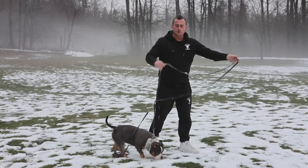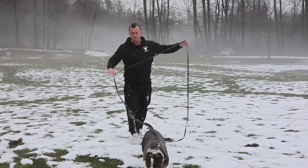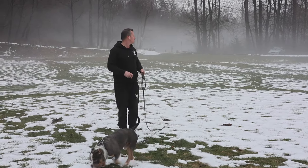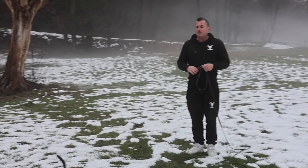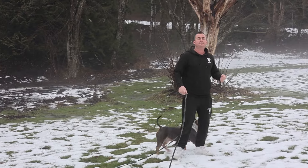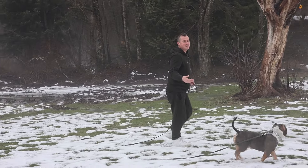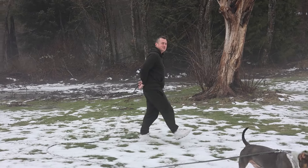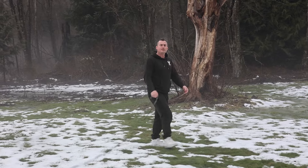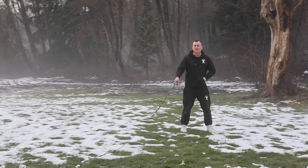When you have the high value food and you bring it out on this first outdoor recall walk, the dog might not leave your side — your dog might be like 'holy smokes, I didn't realize you had that' — and that's fine. Just go for your walk and work on opportunities. I'm going to try to get Kilo away from something he's chewing on. Kilo, come! Yes, good boy — it was a piece of plastic, we don't want him eating that.